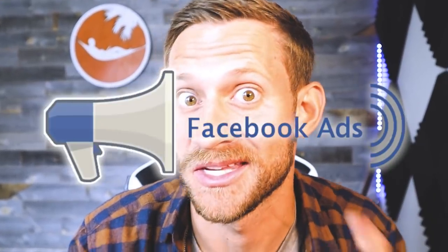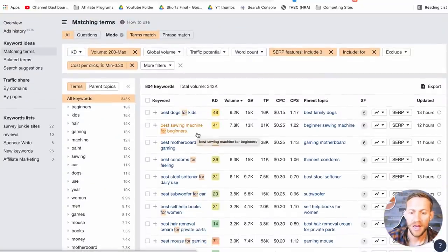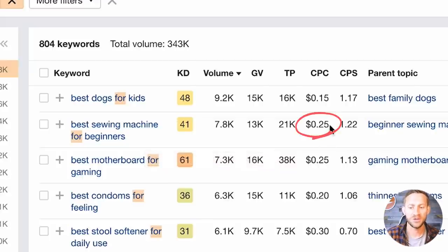Now comes the refining part where we manually look through results. 'Best sewing machine for beginners' — that's a money keyword. That's somebody with a wallet saying 'I want to buy a sewing machine.' Thousands of people every month are looking to buy sewing machines just starting out — that's a credit card in hand keyword. And you can see it's only 25 cents cost per click. That's beautiful because this person is willing to spend probably a few hundred to a thousand dollars on a sewing machine, and we can target them for pennies.